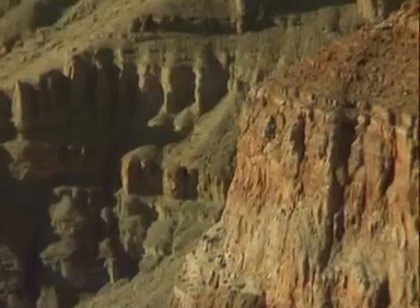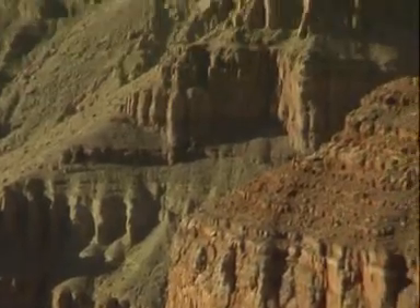Every step you take up the Grand Canyon is like a leap of tens of thousands of years in time. Where one band of colour ends and another begins signifies a dramatic change in conditions on the earth. Geologists have managed to read between the lines when it comes to rocks.